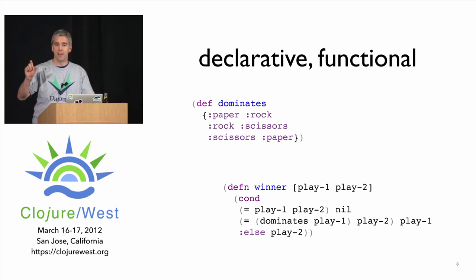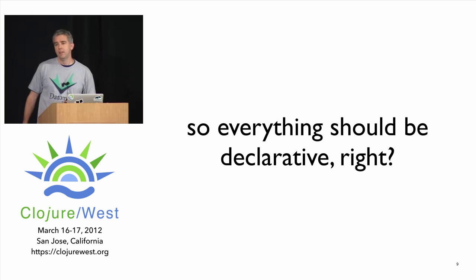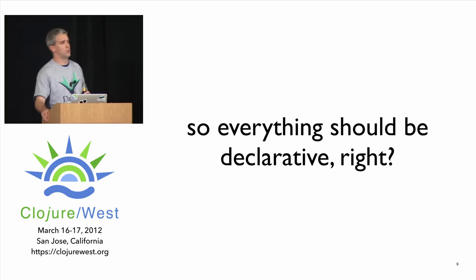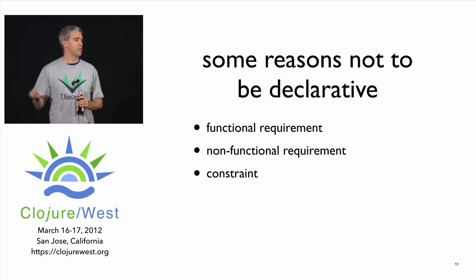With a logic program you could run it forward or backward — given an outcome and one play, find the other play; or given an outcome, generate all possible plays. That's why logic programming is great. But not everything should be declarative — Clojure handles this well. You can have a functional requirement for identity: if rock-paper-scissors is an online game and I can watch you play, we've created a requirement for identity in the system.